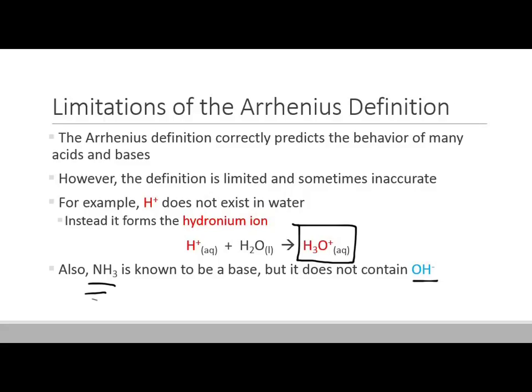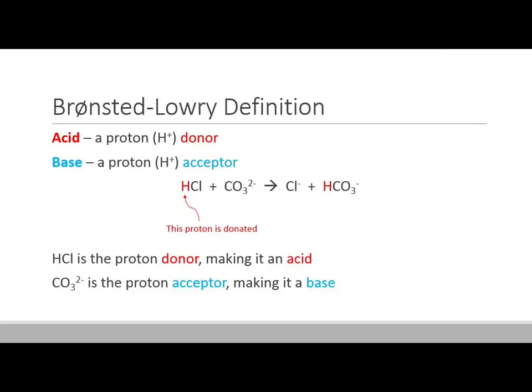Those are some limitations. The next definition of acids and bases is the Bronsted-Lowry definition. To be a Bronsted-Lowry acid, a molecule has to be a proton donor — an H-plus donor. A base, on the other hand, is going to be a proton acceptor. You can't have an acceptor without a donor, so these things always come in pairs.